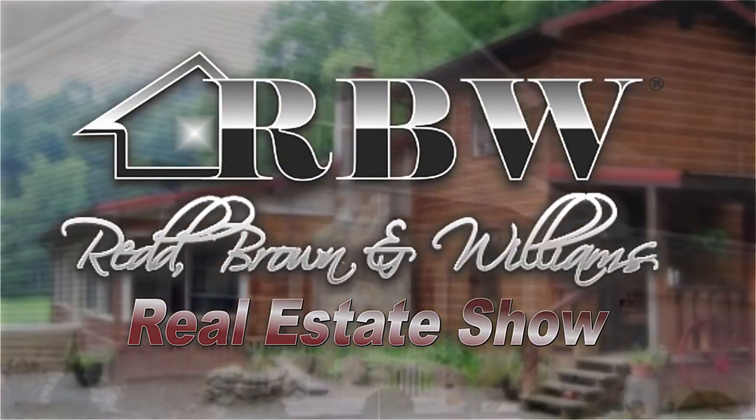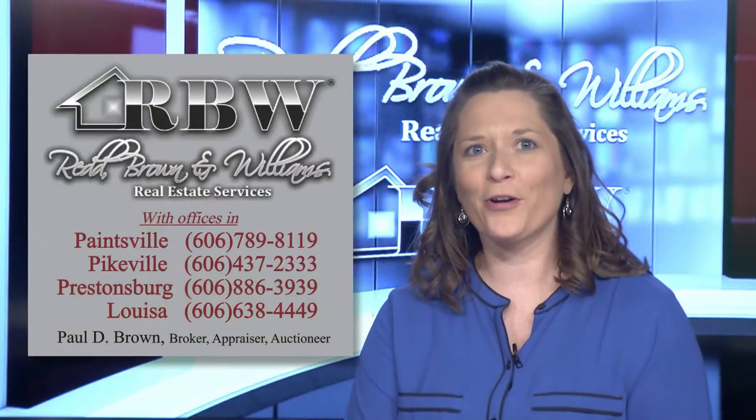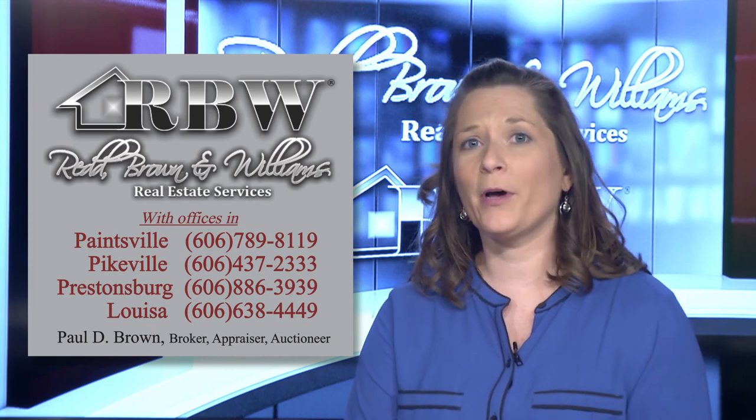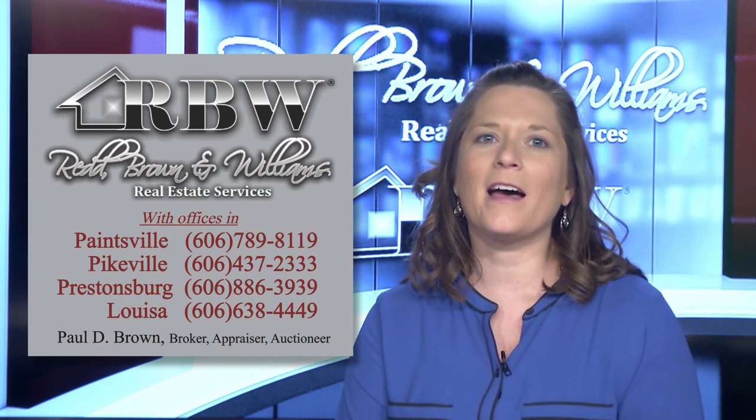Shannon steps out and Jennifer prepares for her real estate minute: Are you ready to buy your first starter home, your lifetime dream home, or downsize your current home? This is the perfect time to call...